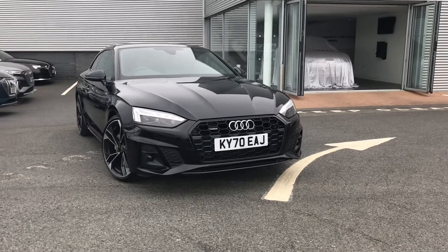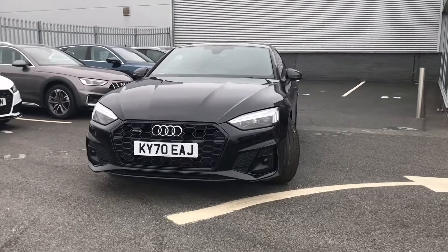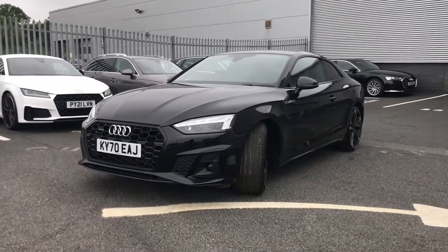Hi and welcome to Carlisle Audi. My name's Taylor and today I'm going to be walking you around this Audi approved A5 Coupe Edition One that we do have in stock.